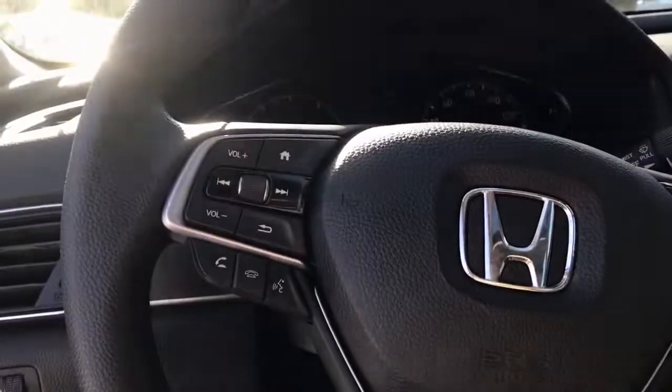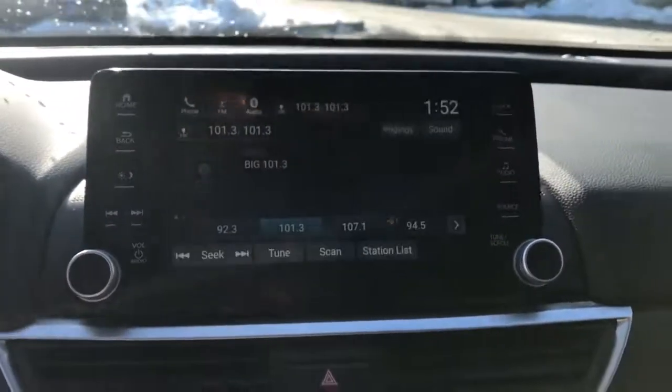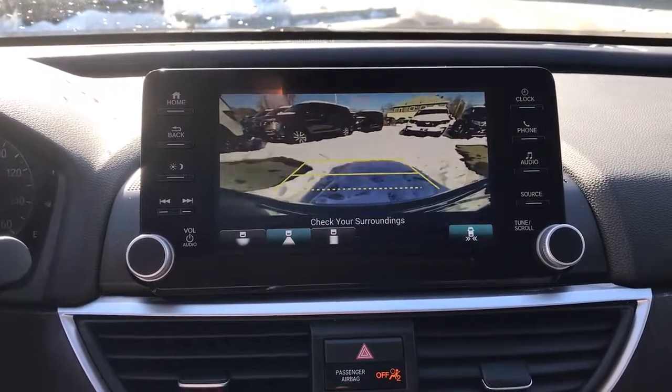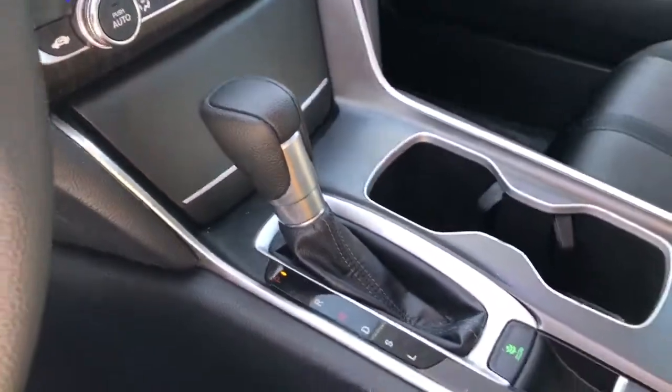The following are some of this vehicle's highlighted options: heated driver's seat, keyless entry, four-cylinder engine, fog lamps, sunroof, satellite radio, remote engine start, lane-keeping assist, iPod, MP3 input, and heated mirrors.